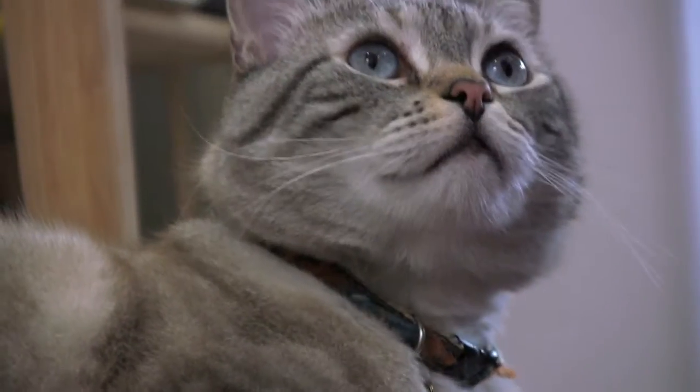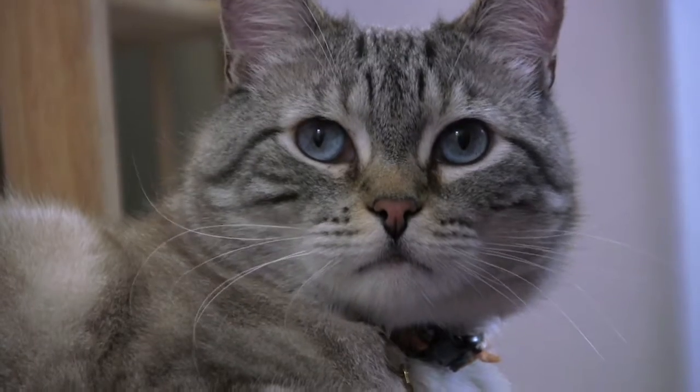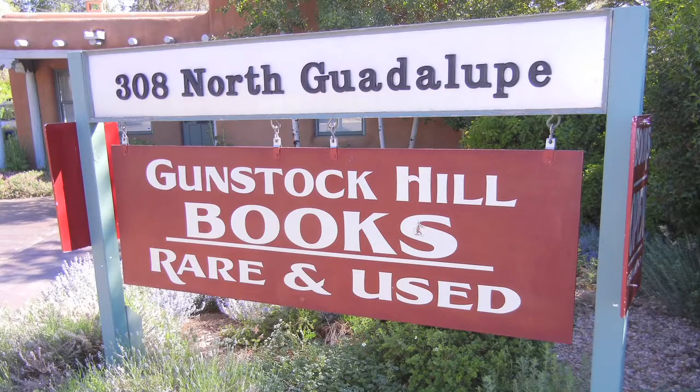Hi, I'm Virgil. I'm the manager of Santa Fe's best source for literary treasures, Gunstock Hill Books. A smart cat like me knows better than to work too hard, so I hired Henry Lewis here to be my cat paw.